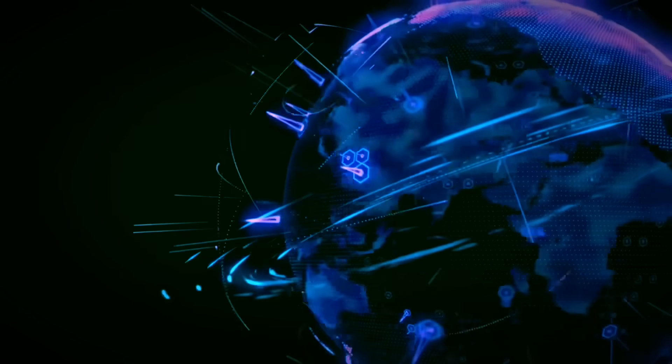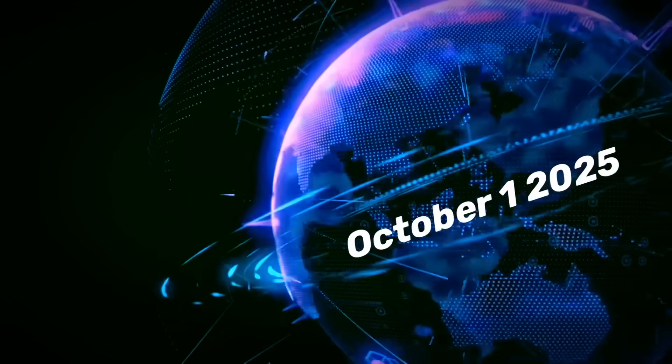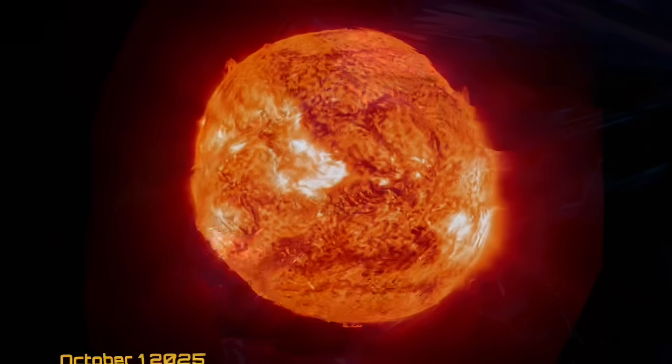Hello, friends and family from around the world. This is Mike with Daily Events Worldwide, and we are on October 1st, 2025. Welcome to Rocktober.